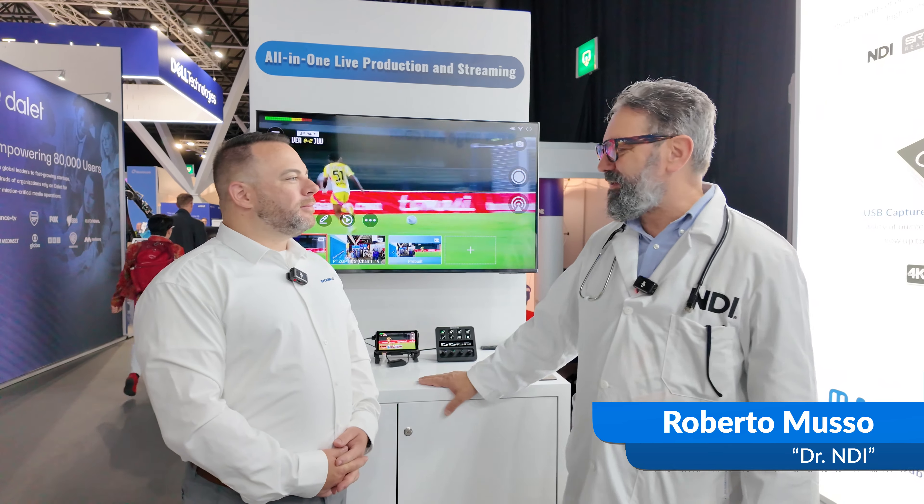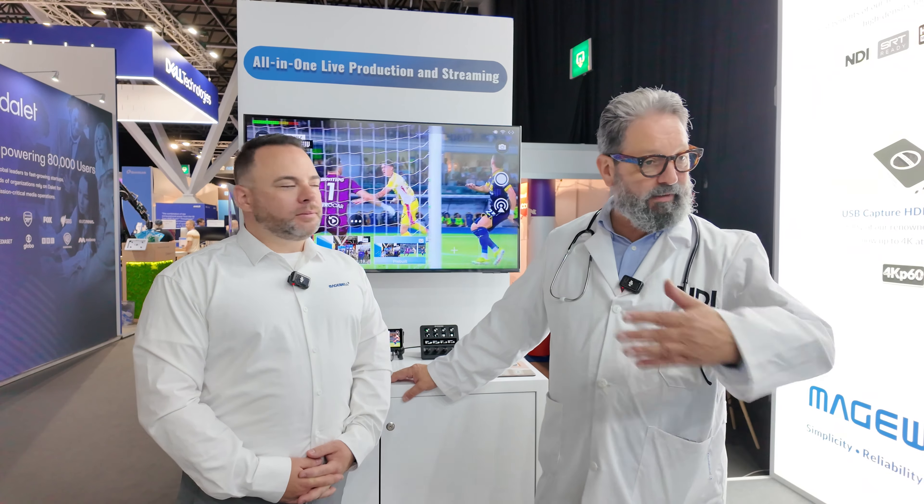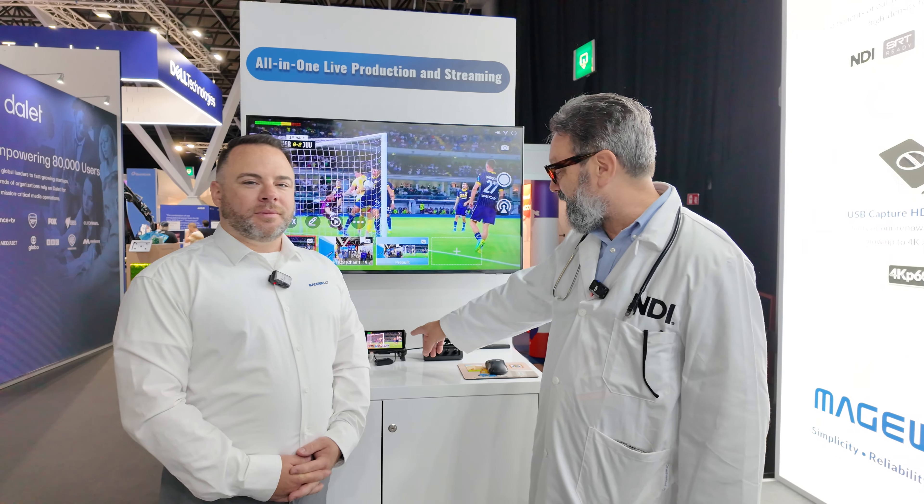Good morning from IBC 2024. I'm Roberto Musso, Technical Director at NDI, known as Dr. NDI, and I'm so pleased to be here with Magewell. Magewell is one of our first adopters — we have a long-term and great relationship with Magewell. And I've been looking at the product and I've been really impressed about Director Mini.